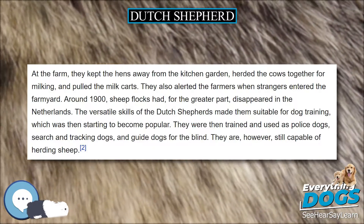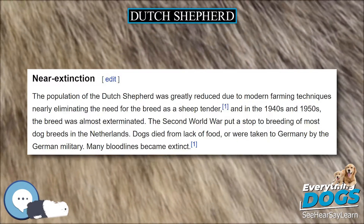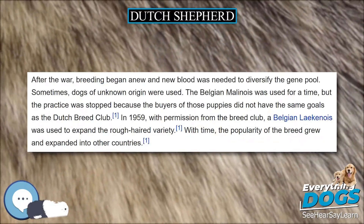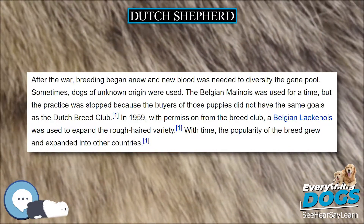However, the Dutch Shepherd remains nearly the same dog it was more than 100 years ago. It is distinguished from the Belgian Shepherds and German Shepherd by the details specified in the breed standard, primarily of the head.